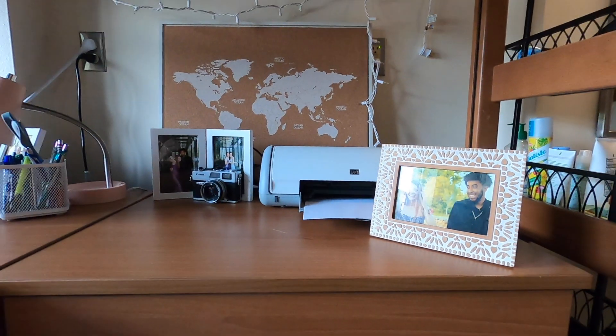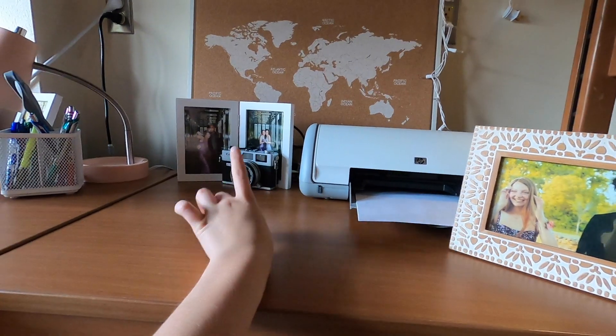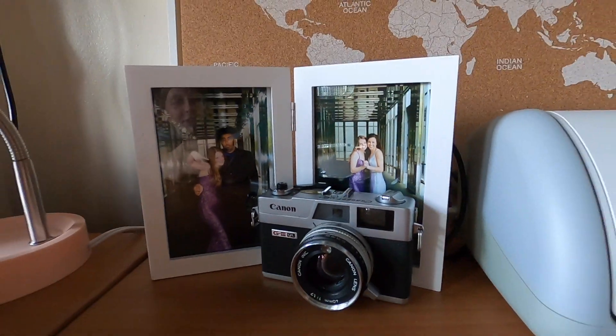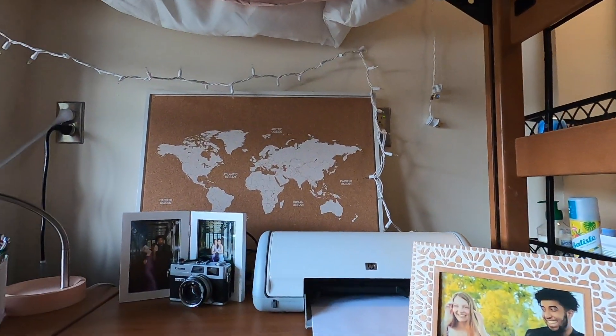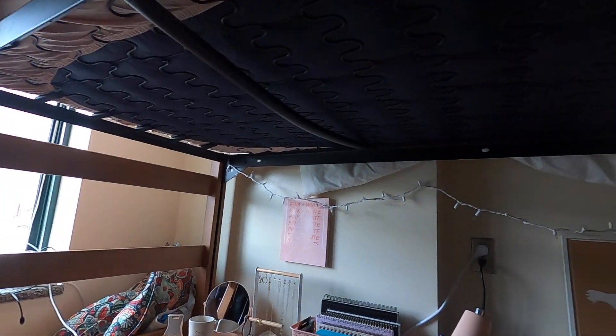On top we have the printer, some decorations — these are pictures of my boyfriend and my best friend — my little film camera, another picture, and my little map billboard. My lights plug in down here and go all the way up and back down.